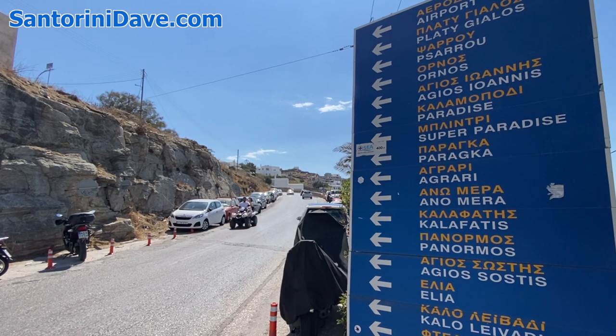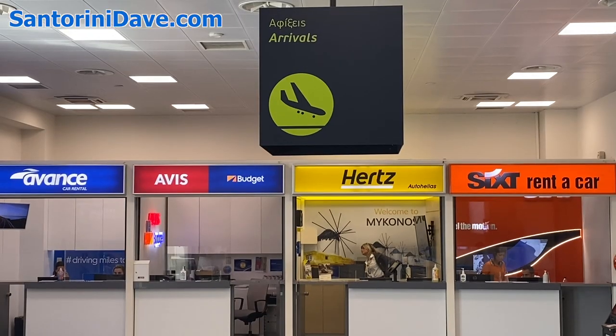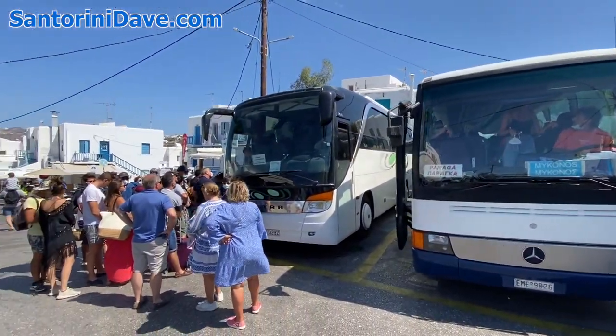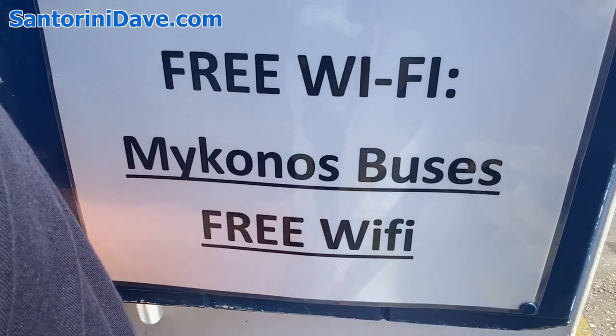When determining which part of the island to stay in, consider whether you're planning to use public buses, taxis, or a rental vehicle to get around. During summer, buses run regularly and late to and from the main beaches and Mykonos Town, so it's easy to stay in one spot and enjoy the other. Buses on Mykonos are cheap, comfortable, and reliable.